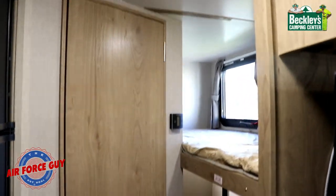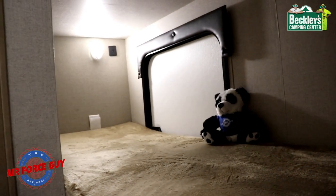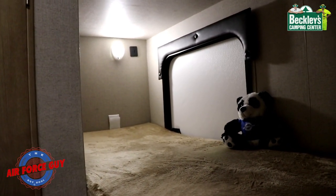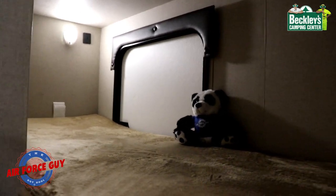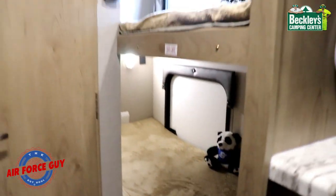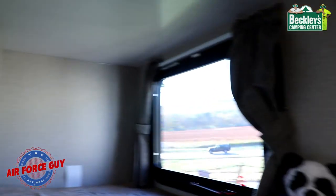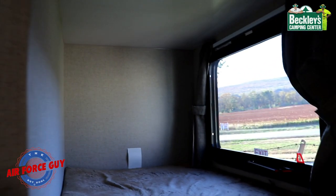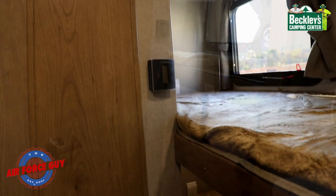Now let's talk about the bunks. Remember the netting — you can get to the storage down below from here. Each bunk has its own light. The lower bunk in the back has a USB port in that back wall. The bunks are six feet in length — that's 72 inches by 28 inches wide. The upper bunk has a USB in the ceiling and a window that can be opened for ventilation.